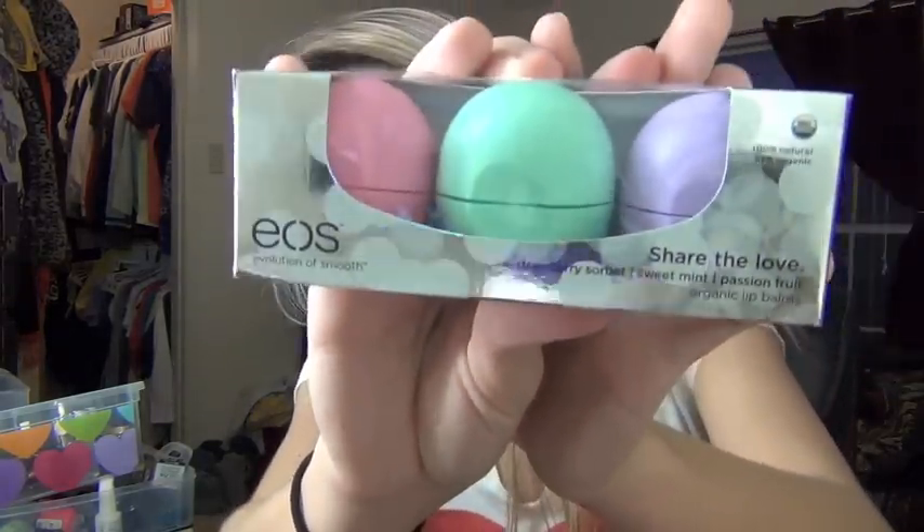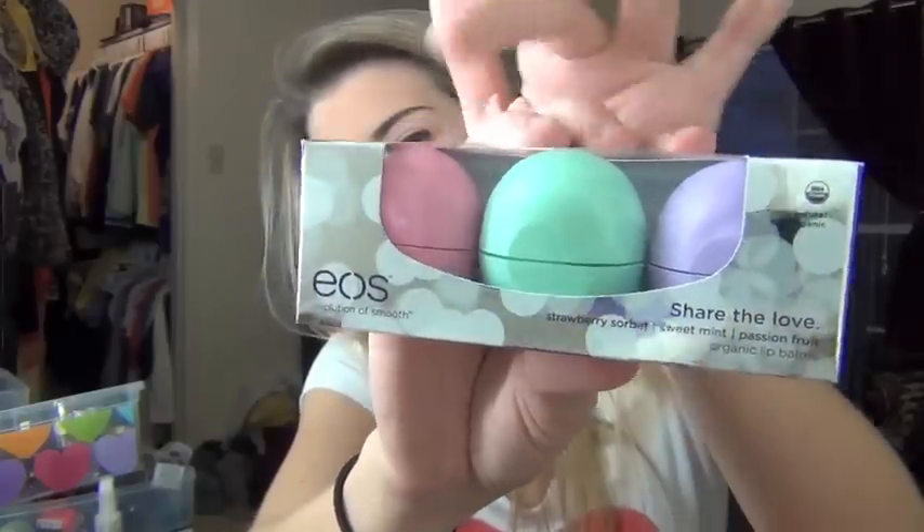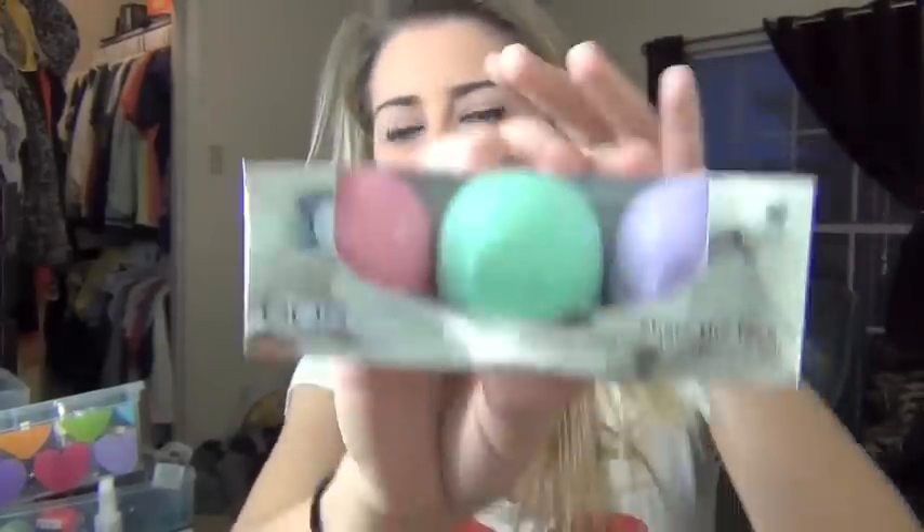Last but not least, I did get some EOS lip balms — in Strawberry Sherbet, Sweet Mint, and Passion Fruit. I love their little holiday trio. It was only about six bucks, and they're like three dollars a piece.